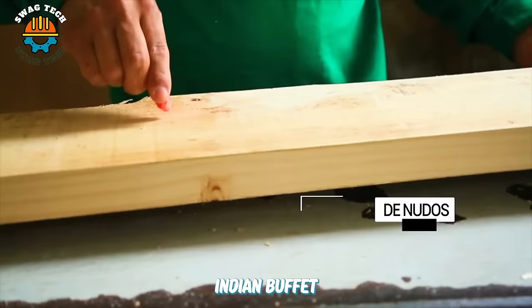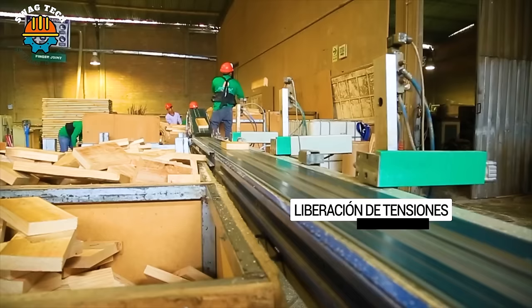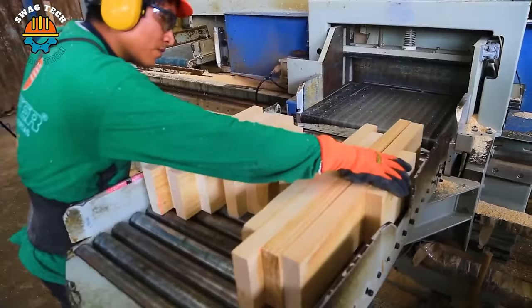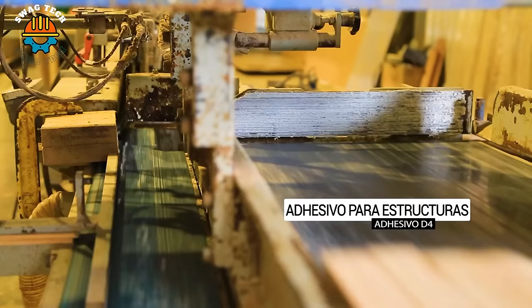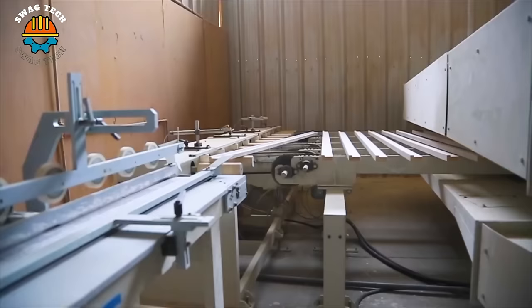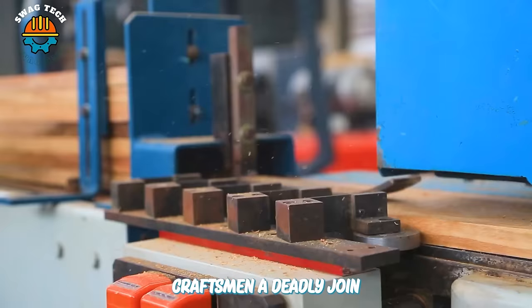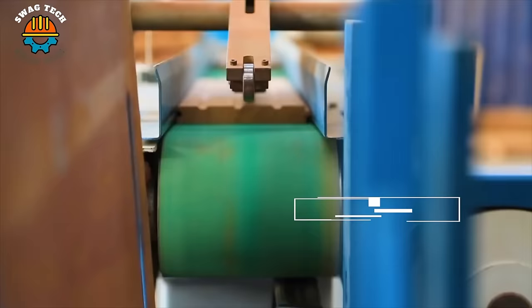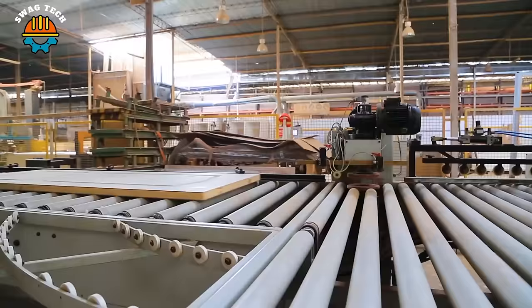In Dimfa Factory, the raw materials undergo precise cutting and shaping to meet the desired design and specifications of the doors. Sanding techniques are employed to smooth the surfaces of the doors, providing a high-quality finish. Once the door parts are prepared, skilled craftsmen adeptly join and assemble them to create the complete door. Every door undergoes rigorous quality checks to ensure it meets the highest standards.